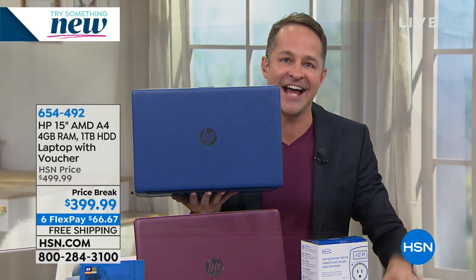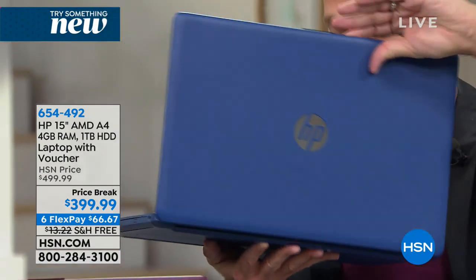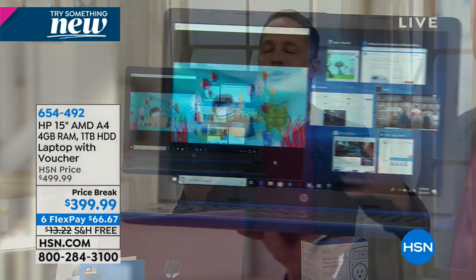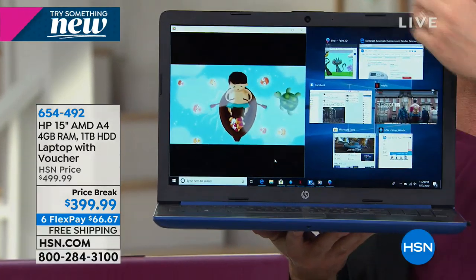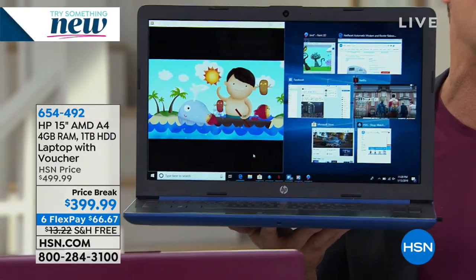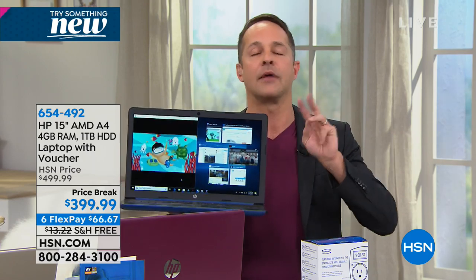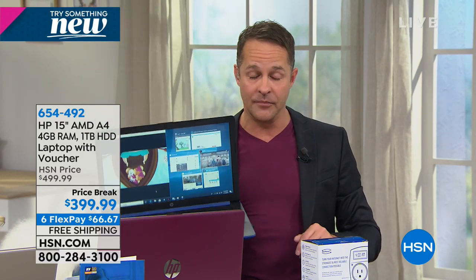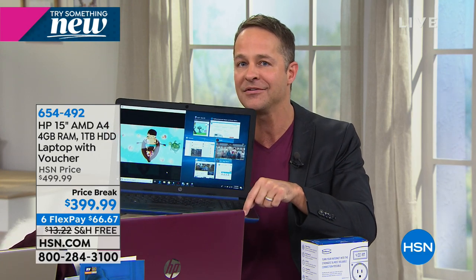When you go through the tech specs: first, HP is the number one computer manufacturer in the entire country. Next, this is an AMD processor — AMD is known for beautiful graphics. It has Windows 10, the number one PC operating system in the entire world, already built in and ready to go. Notice I'm holding this with one hand — no problem. It's the number one screen size in America, perfect size. It only weighs 3.9 pounds and has a nine-hour battery. Now you're actually going to take your laptop with you — before, we left it on the desk because it was so heavy at eight, ten, or twelve pounds.